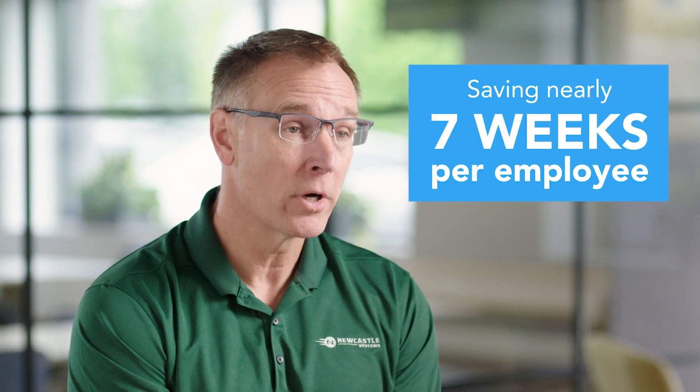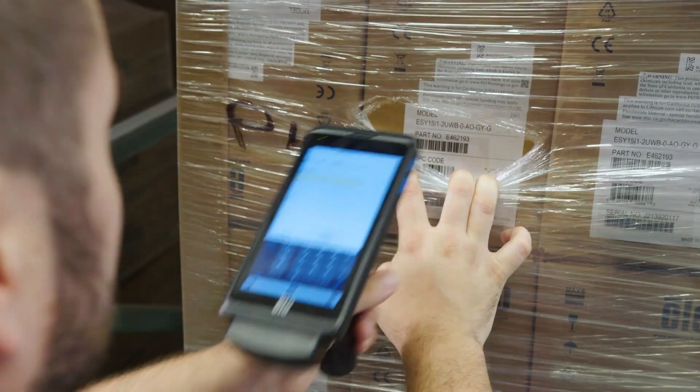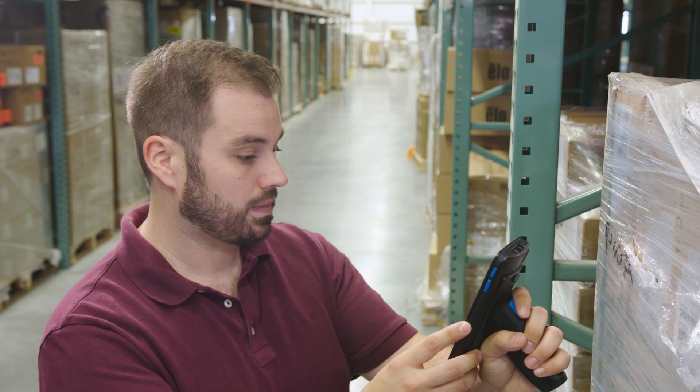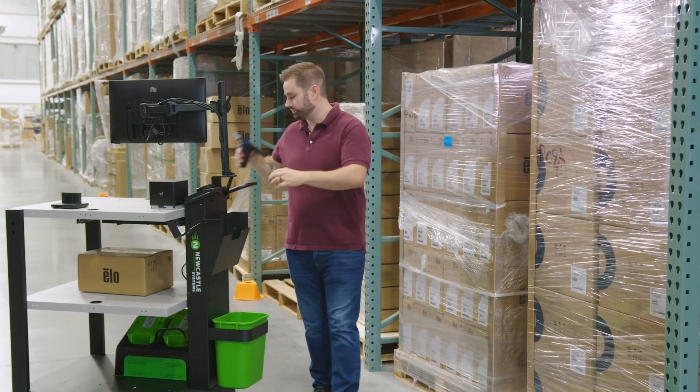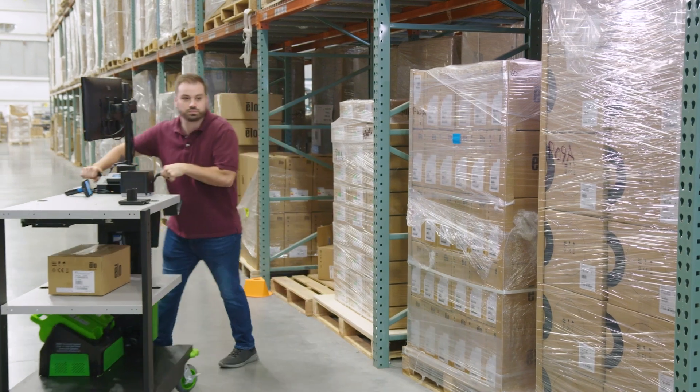Our battery-operated carts save on average between 10 to 12 minutes per hour per worker, which equates to 277 hours a year. Typically people don't measure this, so they have no idea how much time they can save — and that's one of the fun things about our product. It's almost like a shocking effect to the buyer that they get all these productivity gains from the simple act of taking their devices with them. Mobility is something that's really big in warehouses and factories, and we're happy to provide that to people.